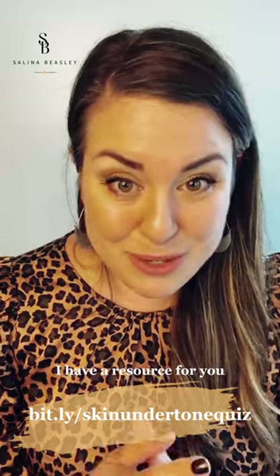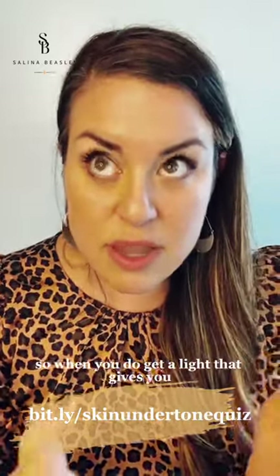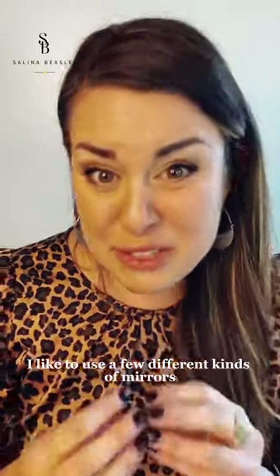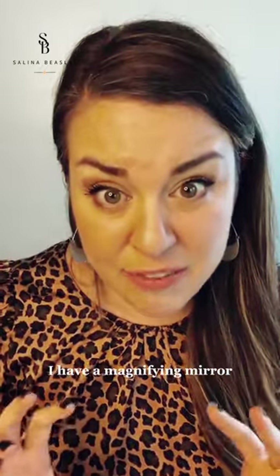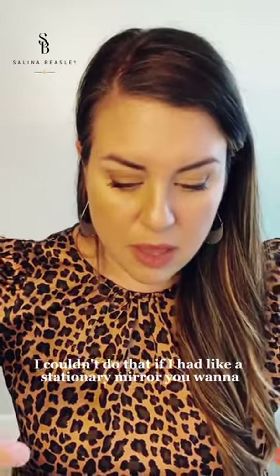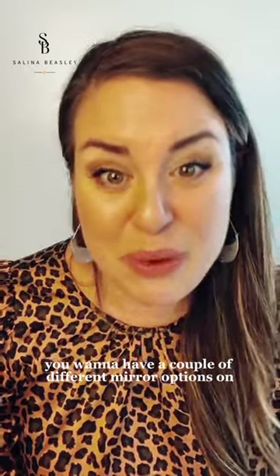You want to dial in your natural lighting or have a makeup mirror that matches your skin's undertone — cool, warm, or neutral. If you don't know your undertone, I have a one-minute skin undertone quiz you can take. You need a mirror in your vanity area. I like to use a few different kinds: a regular makeup mirror that gets my whole face, a magnifying mirror, and a smaller handheld mirror — so when I'm doing a tight eyeliner line, I can look down and hold it at a different angle. You want different degrees of magnification and a couple of different mirror options on your vanity.